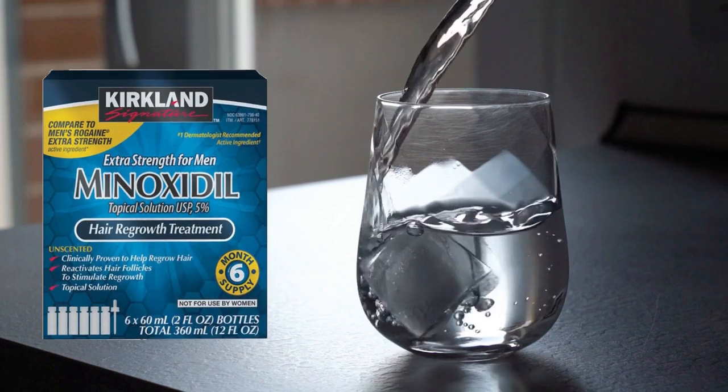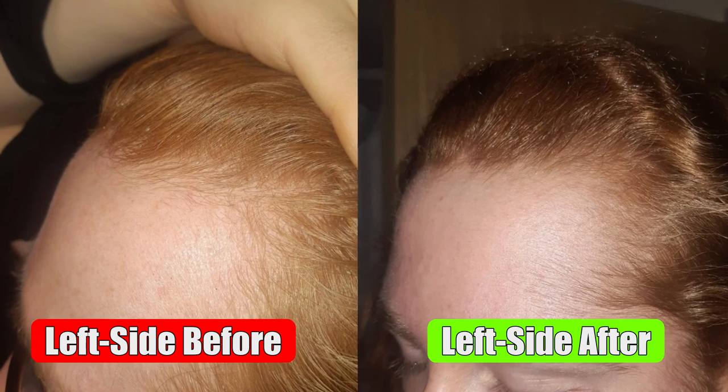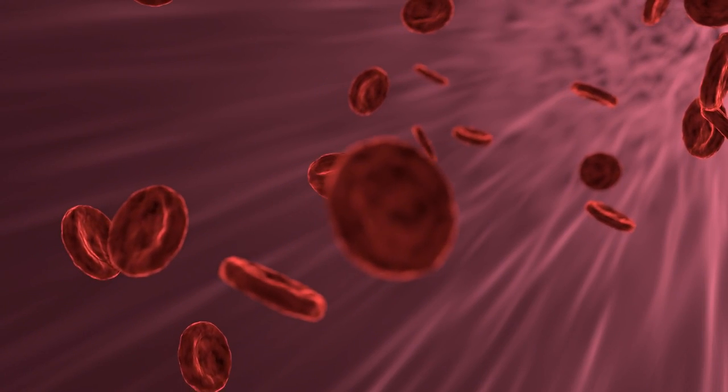This Reddit user started drinking minoxidil instead of applying it topically. Four and a half months later, these were the results. As you can see, he completely reversed his hair loss and regrew the hair on his temples. But how did he do it? Is drinking topical minoxidil something safe? Stay until the end of the video to find out and see the progress picture of another user doing the same.